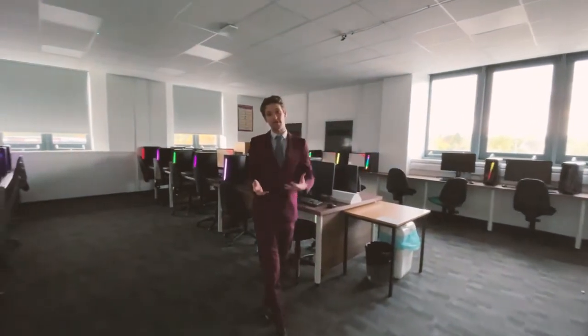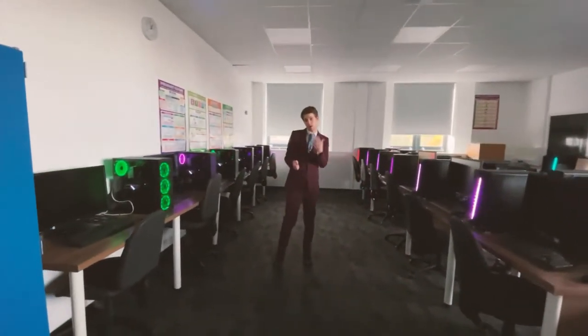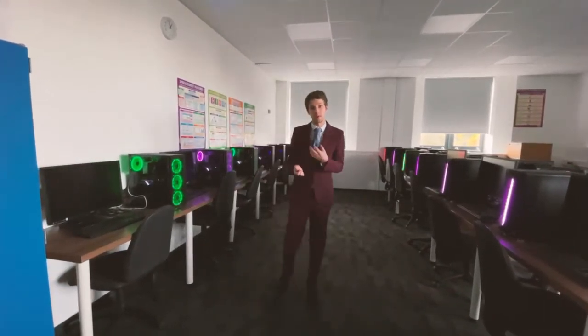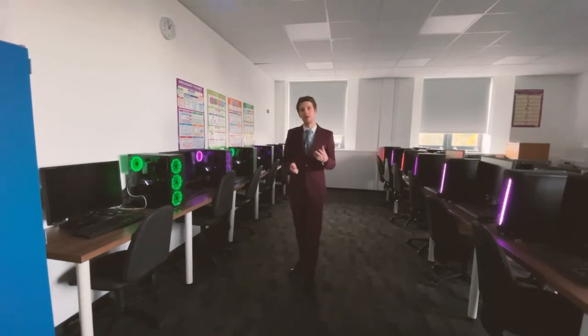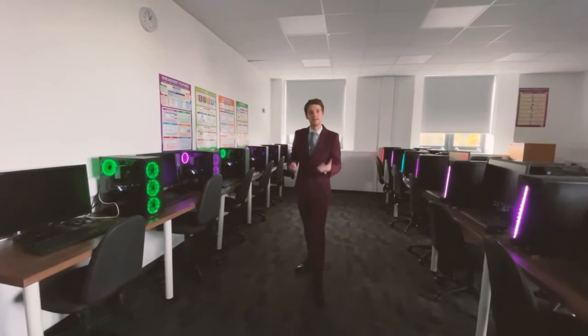This is what we call a development lab. Here we've got 2018 graphics cards and we've also got i7 machines — really good machines that allow you to use Visual Studio, Unity, and At Ease. We also use this room for other courses such as digital marketing, data science, and automation.